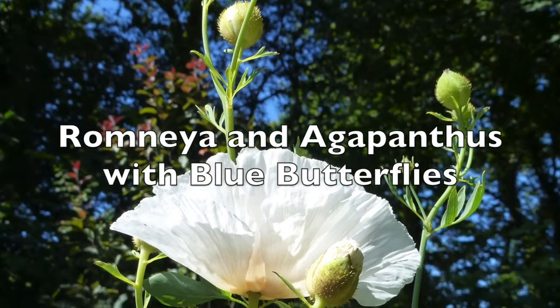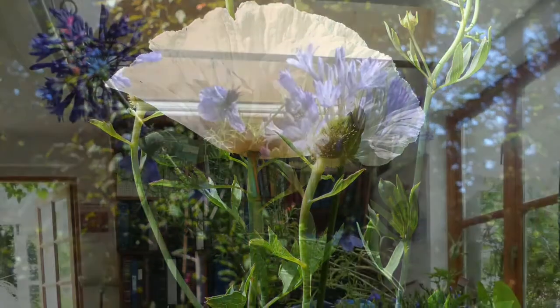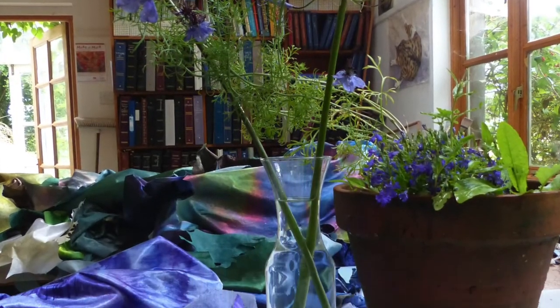Rarely do I try to capture exactly what I see before me in my garden. A plant or combination of plants will reach a perfect moment, and from that I build an artwork.